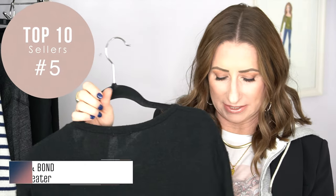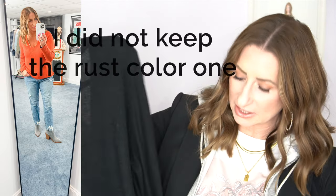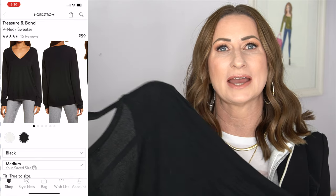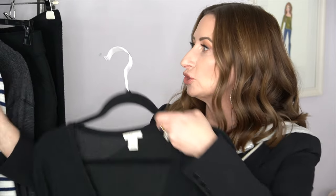Number five is another item from Treasure & Bond — a v-neck sweater with a deeper v. It's a very lightweight sweater; I have it in black. It's a good in-between length — not super long, not super short. I prefer lighter weight sweaters for layering under a blazer and then a thicker, chunkier sweater for warmth. This is an item Nordstrom always carries and it's a really great layering piece.